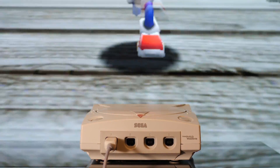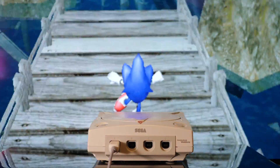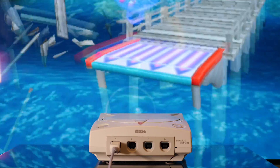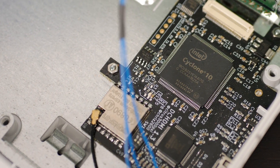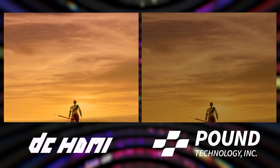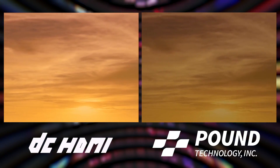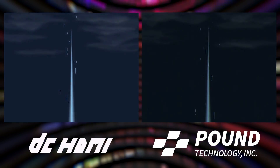Enter DC HDMI, a new solution for those who desire pristine image quality on a modern flat panel display. This internal modification is the first and only fully digital solution for Dreamcast video output. It overcomes issues often encountered with other solutions while offering the sharpest possible video output from your Dreamcast console.